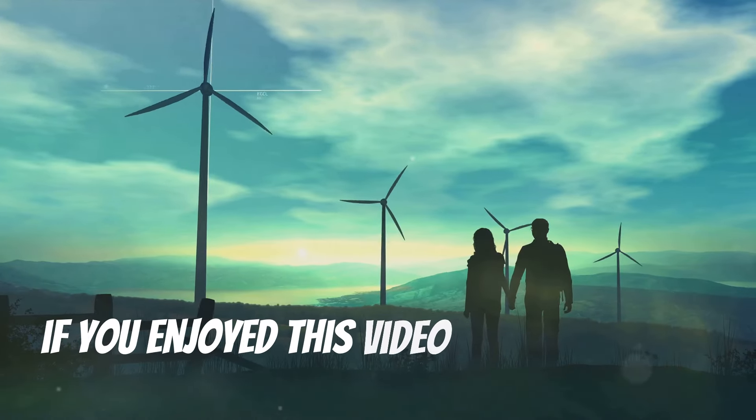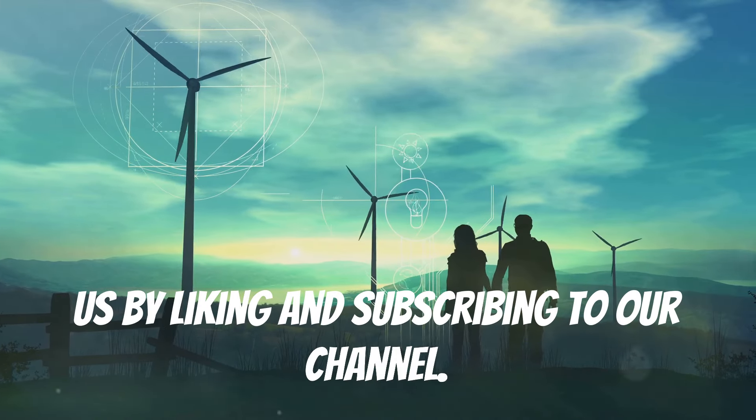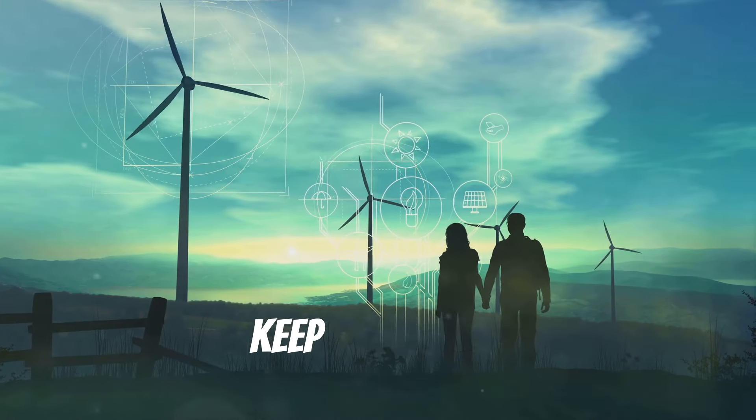If you enjoyed this video, please support us by liking and subscribing to our channel. Until next time, keep exploring.